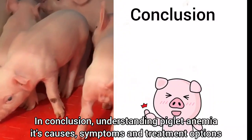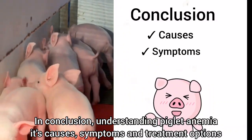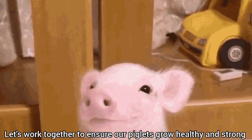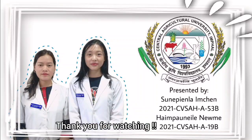In conclusion, understanding piglet anemia, its causes, symptoms, and treatment options can make a big difference in the health of our piglets. Let's work together to ensure our piglets grow healthy and strong. Thank you for watching.